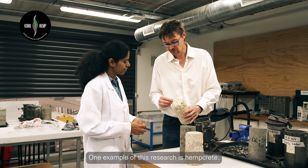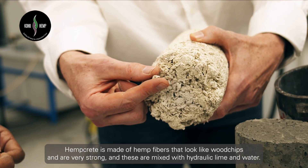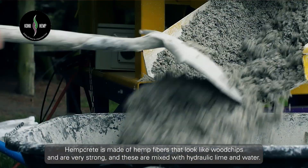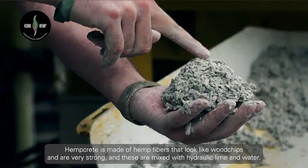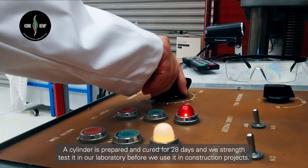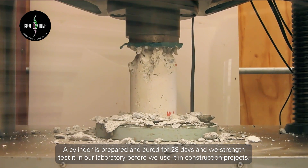One example of this research is hempcrete. Hempcrete is made of hemp fibres that look like wood chips and are very strong, and these are mixed with hydraulic lime and water. A cylinder is prepared and cured for 28 days, and we strength test it in our laboratory before we use it in construction projects.